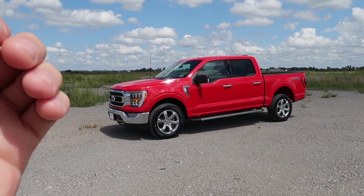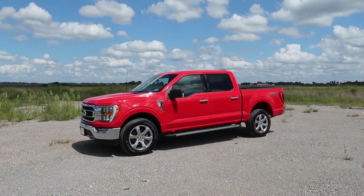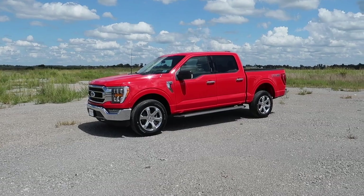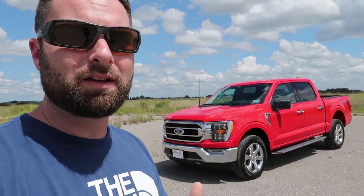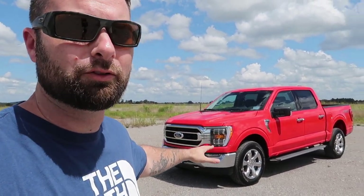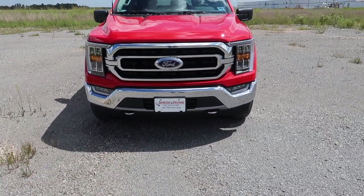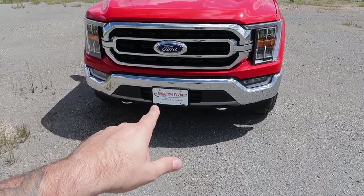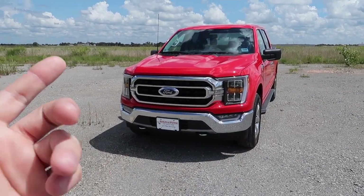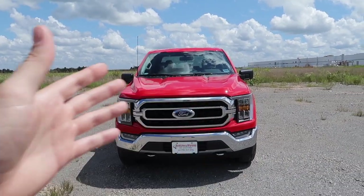This is a 2021 — the new new, fresh to market only been out a little while. Hopefully this will aid you in your decision-making process. Forgive me if I miss some things; I've had it for two days and I'm still learning. Big shoutout to Jenkins and Win in Clarksville, Tennessee — hit up my boy Floyd Ward or Sean Allen and they'll hook you up. Not a sponsored video, but they've always taken really good care of me.